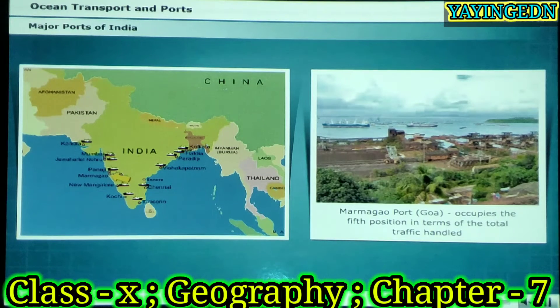Marmagao is a natural harbour. It is situated at the entrance of the Zuari Estuary in Goa. It occupies the fifth position in terms of the total traffic handled.